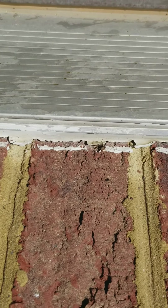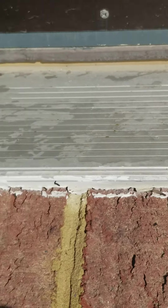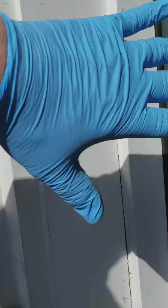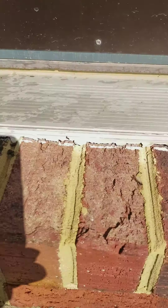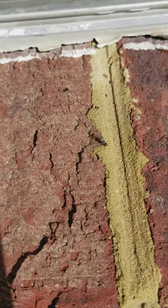They're underneath here. They're eating and they're just pouring out. They're eating the house. They're eating this trim up — the trim behind inside. They have a finished basement, so you can't see how much damage is under there.